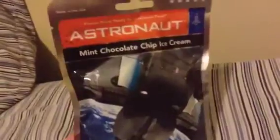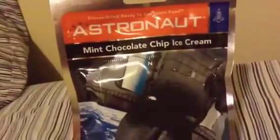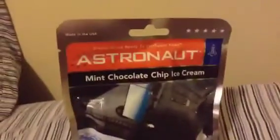Hey guys, how you doing this evening? We're back with another astronaut ice cream, except this one is mint chocolate chip. Last one we had was chocolate chocolate chip, and that was a while back, so we're going to try the mint chocolate this time.